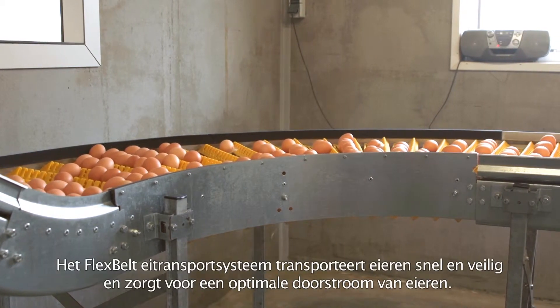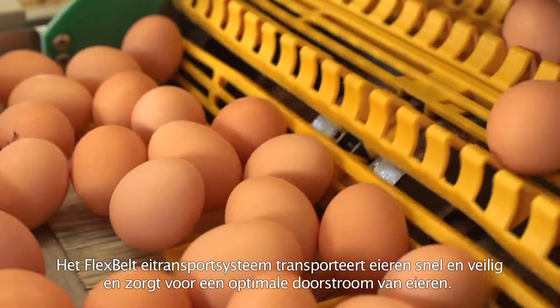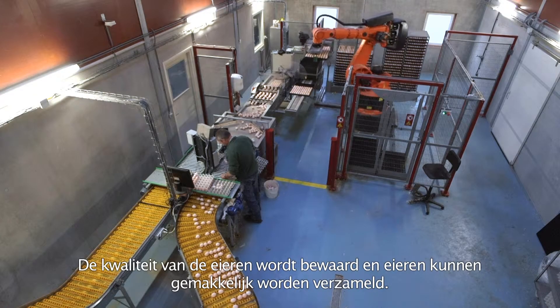The Flexbelt egg transport system transports eggs fast and safely and ensures an optimal throughput of eggs. The quality of the eggs is preserved and eggs can be easily collected at a central point.